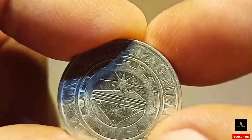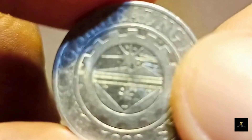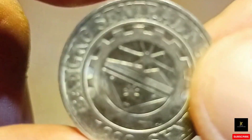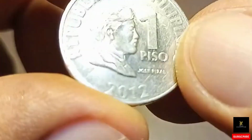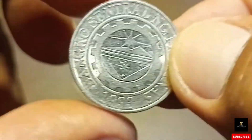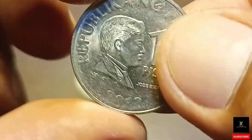Hindi rin natin masasabi na may bebenta agad tayo nito, pero darating ang araw na mayroon na bibili nito, mga kakoleksyon, dahil mayroong laging bagong collectors na pumapasok po sa larangan po ng pagbabarya. Karamihan po sa mga bumibili nito ay yung mga wala pang hawak nito, dahil napakahirap na rin hanapin ito. Depende rin po yan sa lugar — kung madaling hanapin ito, mayroon din lugar na mahirap hanapin ito. Kung maghanap po kayo ng 1 piso, ito po yung mga hanapin ninyo — ito po yung ititatabi sa ngayon, ito pong year 2012.